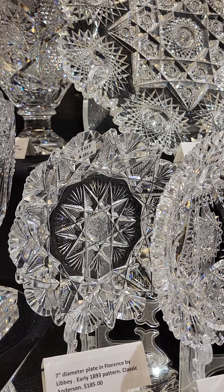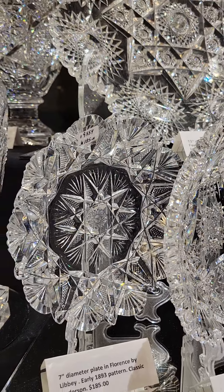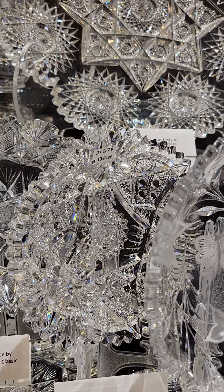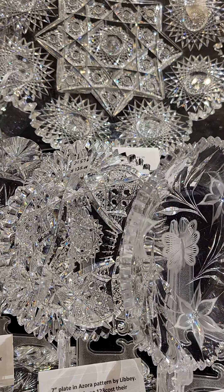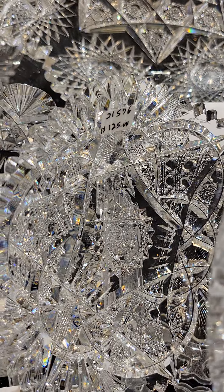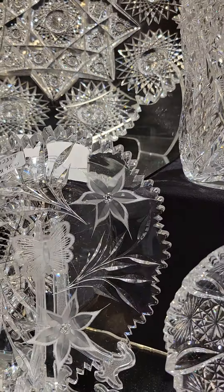Here's a really cool urn vase with a square base. It's in the Heart pattern by Pitkin and Brooks, shown on page 53 of the 1909 catalog. Brilliant blank, sharp detailed cutting, fancy neck and throat, scalloped and fluted top. I think it's about 12 inches tall and it is $1695. It's one of the best examples of Heart that I've ever seen.